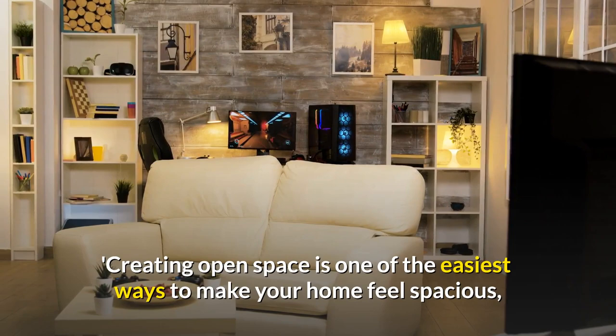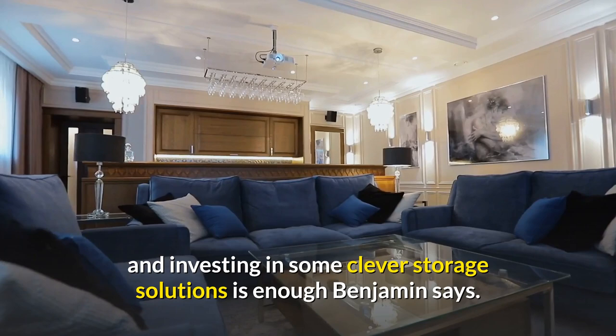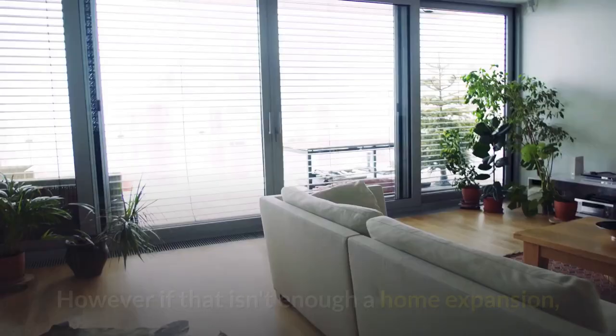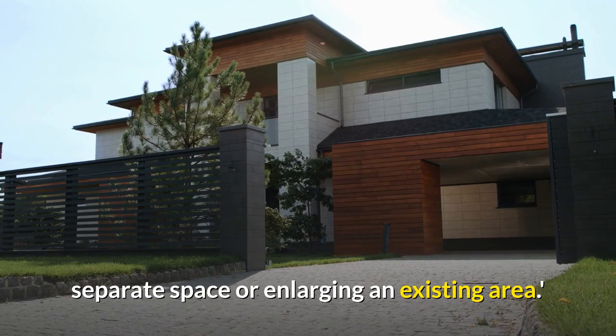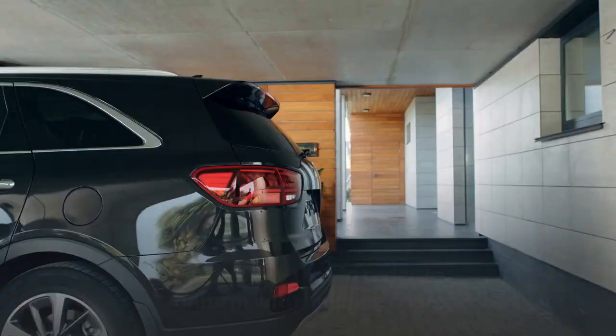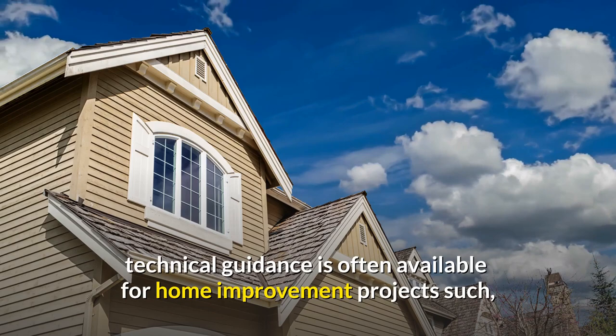Number 8: Create space. Creating open space is one of the easiest ways to make your home feel spacious, and occasionally just rearranging, decluttering, and investing in some clever storage solutions is enough, Benjamin says. However, if that isn't enough, a home expansion or garage conversion will greatly assist by building a new separate space or enlarging an existing area. Both can be achieved on a budget with some smart cost-cutting ideas. Note that technical guidance is often available for home improvement projects such as extensions and conversions, in order to conform with building codes.